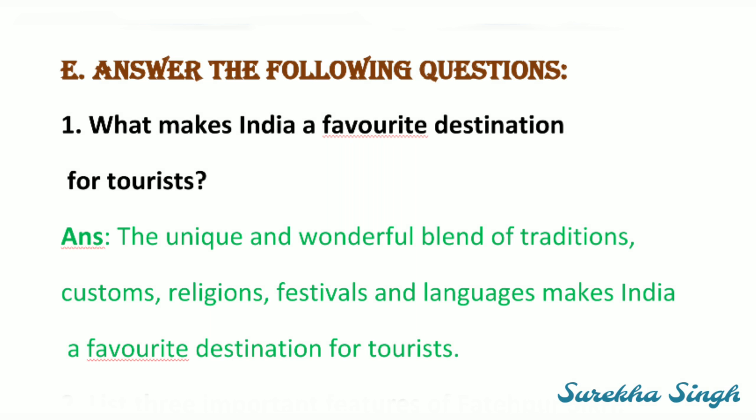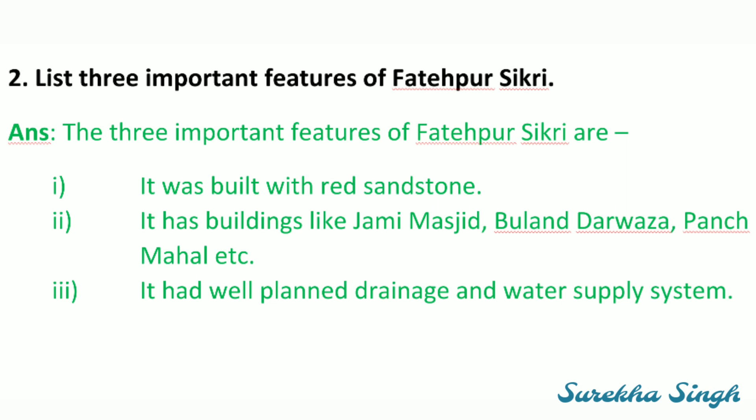Question number E — answer the following questions. First: What makes India a favorite destination for tourists? The unique and wonderful blend of traditions, customs, religions, festivals and languages makes India a favorite destination for tourists. Second: State three important features of Fatehpur Sikri.